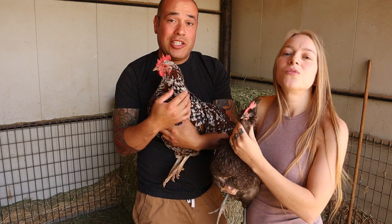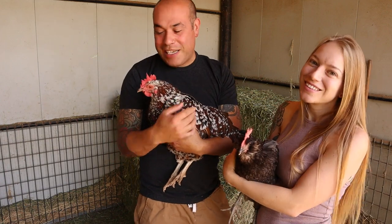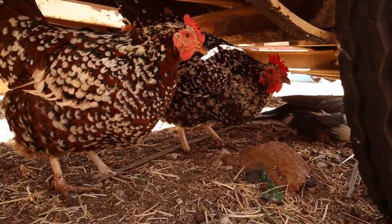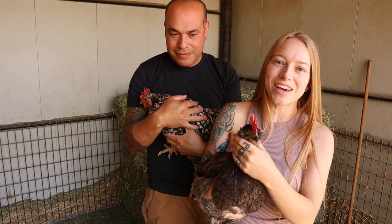And that leads us into number five: your dream chicken. I really wanted a Speckled Sussex and we got a couple here — Annie and Gretel. These were his Christmas presents and he is absolutely in love. So Speckled Sussex was his dream chicken.